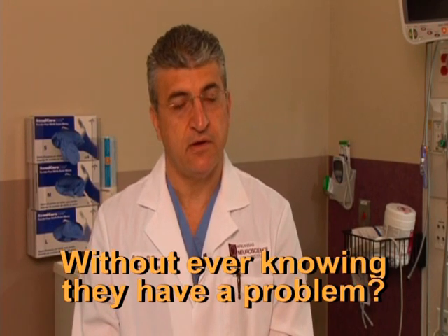Without knowing they have a problem? Yes. Usually as it starts growing and causing blockage, patients will start having headaches on and off. And it's easy to undermine a headache in a way.